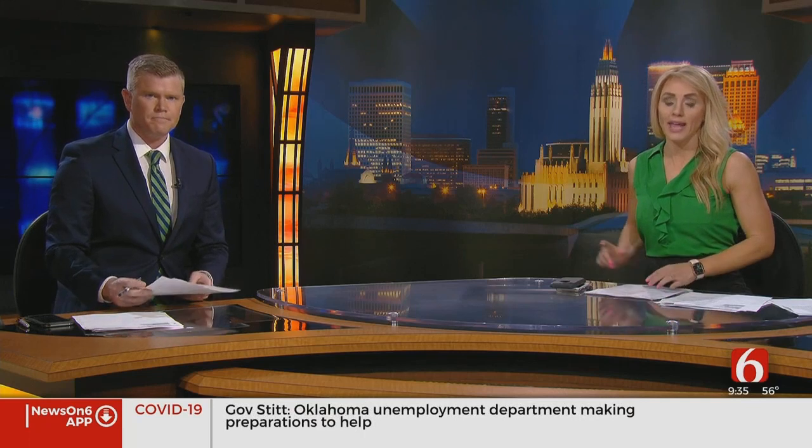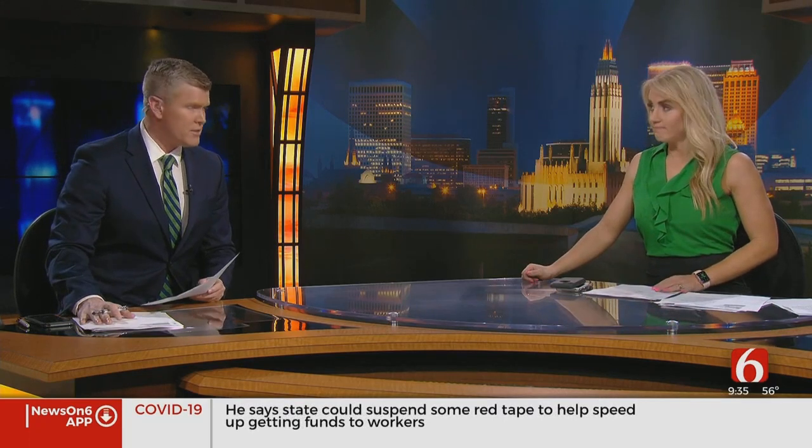A healthcare provider with three locations in Green Country is setting up drive-thru flu and COVID-19 testing. Big clarification on this: you can't just show up. There's a process you need to go through first. News on 6's Sawyer Bussey explains.